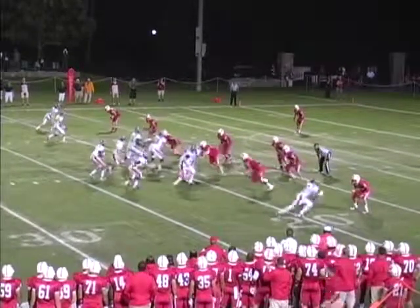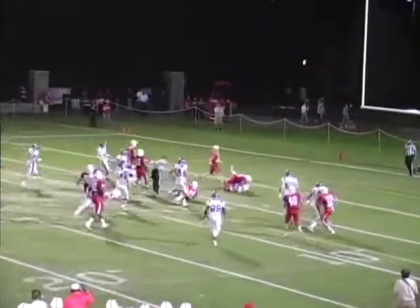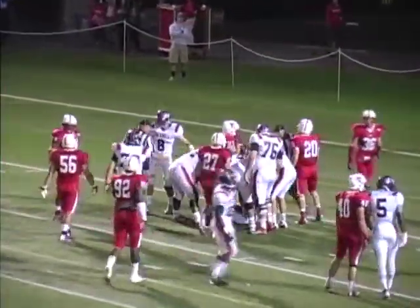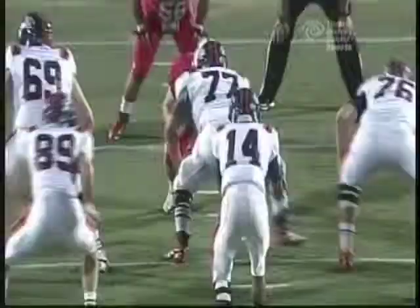In motion, Josh Lebo out of the shotgun. Wesley — it's going to be a quarterback draw. He has a lot of room, he has it inside the ten, inside the Marist five. On third down and about seven, he's able to race on a draw up the middle for a first and goal, orange and blue.